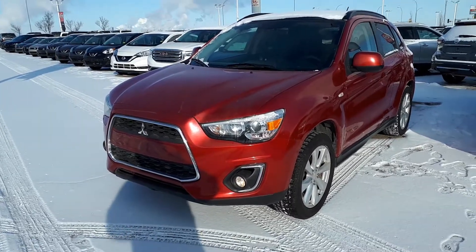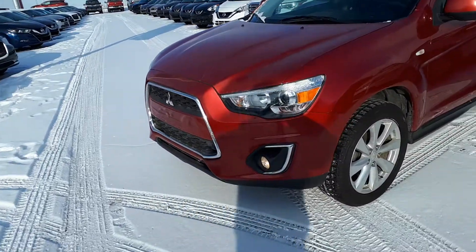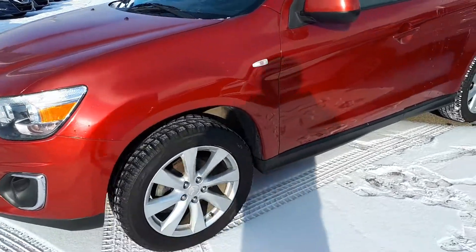Wayne, Mark here from Sherwood Nissan. This is a 2014 RVR that you inquired on. As you can see, it's in real nice condition.